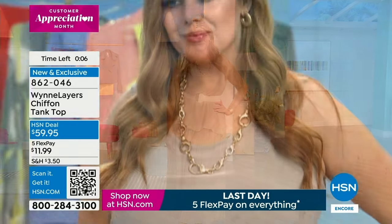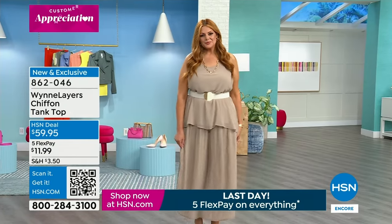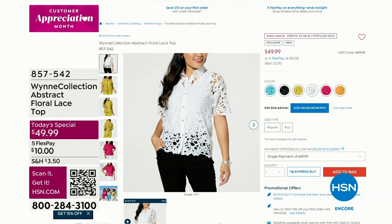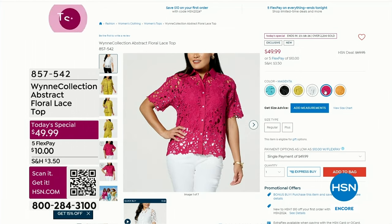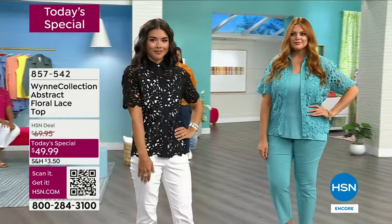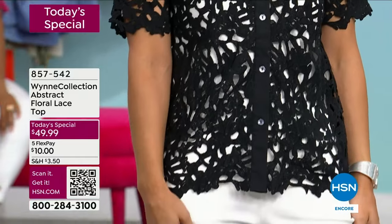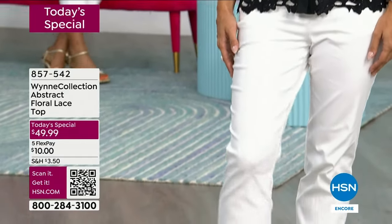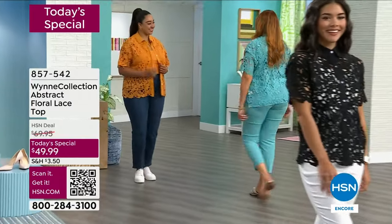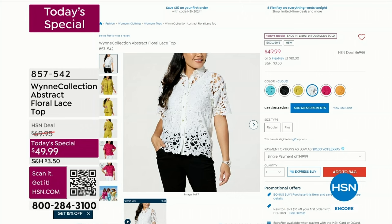I've worked with so many talented people and the learnings of the journey have been remarkable. We have all of the Today's Special — over 2,200 now spoken for. Thank you so much for your calls and orders. We encourage you to call and get at least one if not two, because it is a special anniversary top — just in honor of a big moment. Item number 857542, 30% off today.